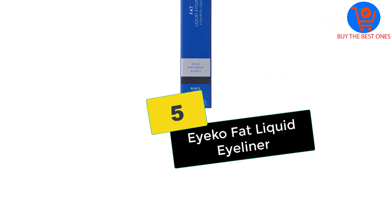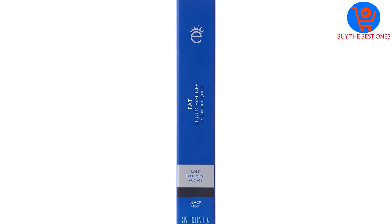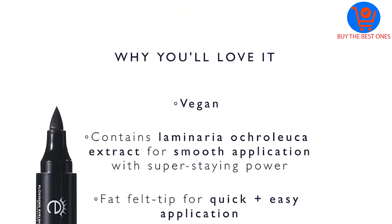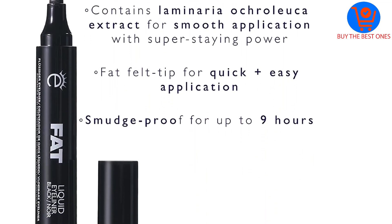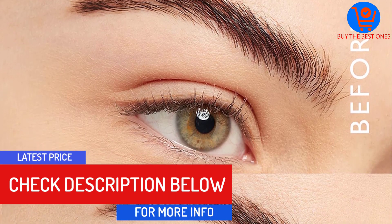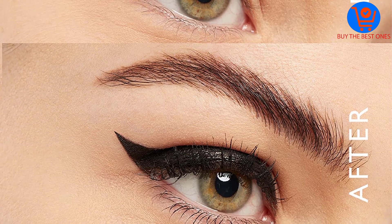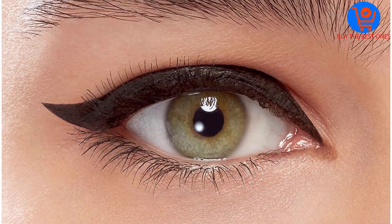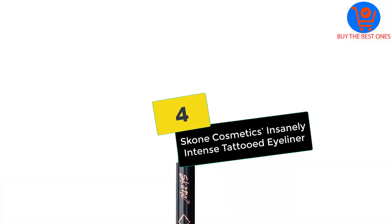Starting at number five, we have the ICO Fat Liquid Eyeliner. This cruelty-free liquid eyeliner from UK brand ICO is made with natural ingredients. It glides on super smoothly and stays put all day long without fading. You won't deal with any smudging thanks to the conditioning algae extract it contains. The fat pen makes it easy to apply bold looks in deep carbon black — simply draw above your lash line.